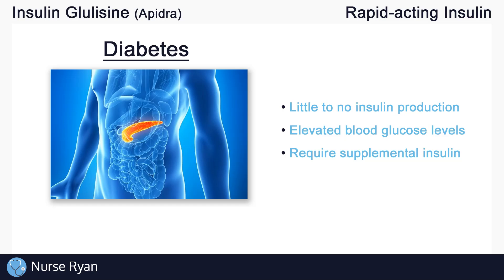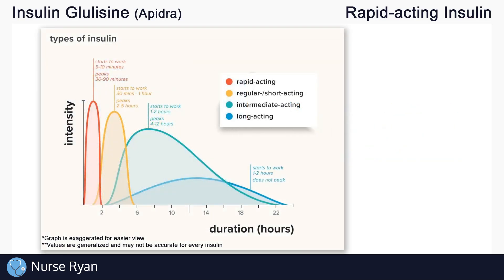Now let's get into the different types of insulin. There are basically four main types: rapid acting, short acting, intermediate acting, and long acting. For example, insulin glulisine is a rapid acting insulin.